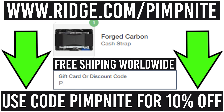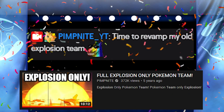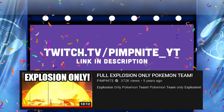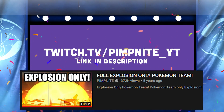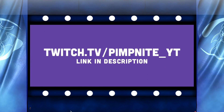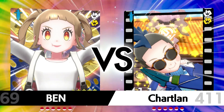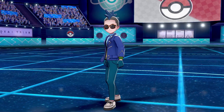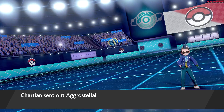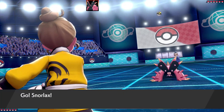Thanks to Ridge for sponsoring the channel and to all those who've purchased their products. Today's video features the full explosion team. Five years ago I did an explosion team, and now I'm revamping it since Misty Explosion is in the mix. Check me out on Twitch at twitch.tv/pimp.yt for live streams, Pokémon theme teams, live sweeps, and more. We've got three battles today — a mix of live stream battles and outside ones.